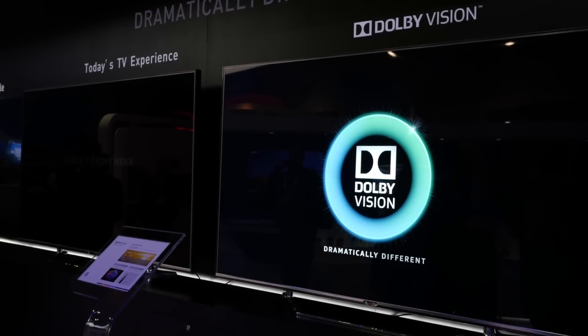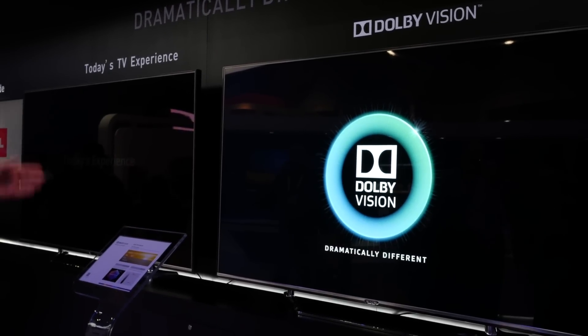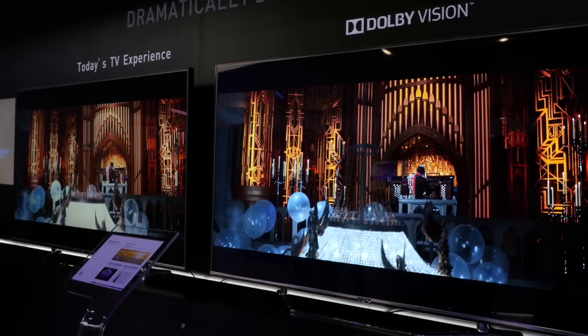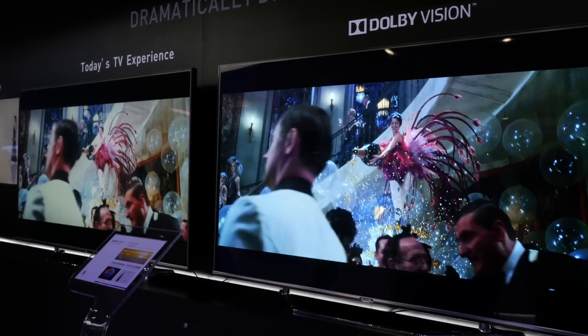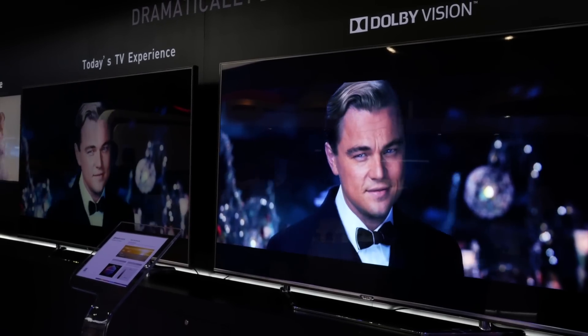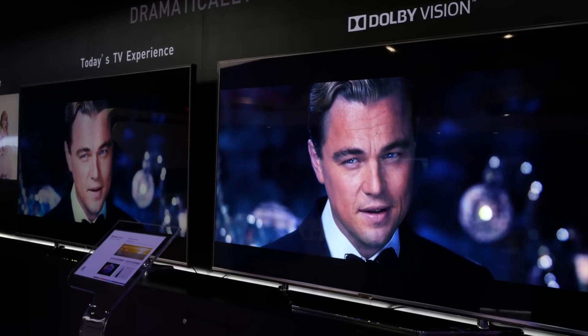We concluded that if there is a display that can go up to 10,000 nits of peak brightness and support the color gamut defined by the ITU in the REC 2020 spec for UHD, if all of that was possible, they'd happily take it. And so Dolby Vision is actually designed to satisfy those specifications.